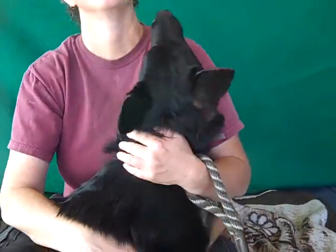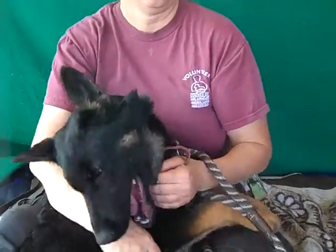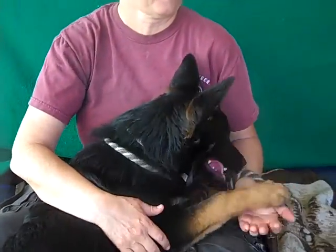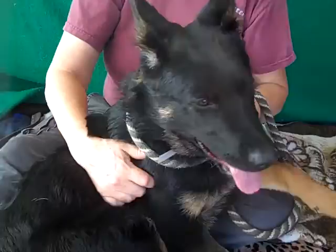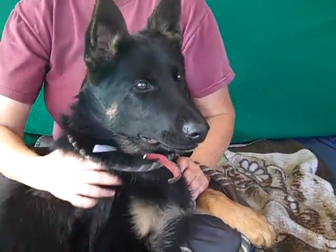Sometimes people will get a puppy and they just don't realize how much work a puppy can be. In any case, she's ended up here at the shelter and can go to a good home with somebody who understands the breed and understands how to work and train, and has a little bit of patience with a puppy.